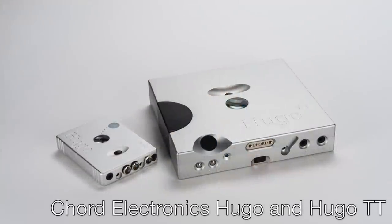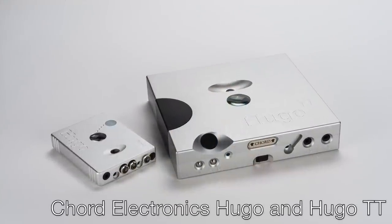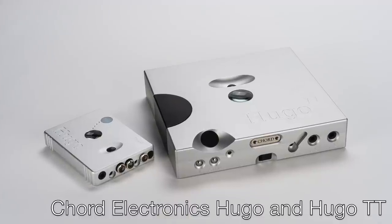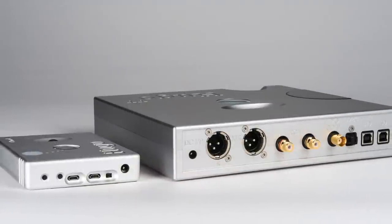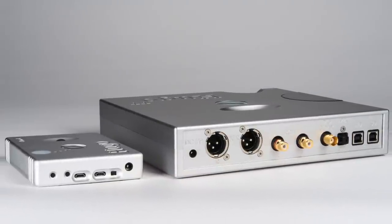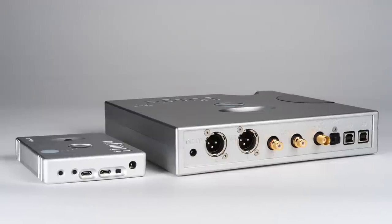Unfortunately, Chord Electronics won't be able to join us in Denver this year as they did in London, but we're fortunate that Moon Audio will be featuring Chord's products at CanJam at RMAF. If you wanted to hear the Chord Hugo or the Hugo TT — which is the tabletop Hugo, and is the best DAC-amp combo I've yet heard — make sure to stop at Moon Audio's exhibit to listen to Chord's products.